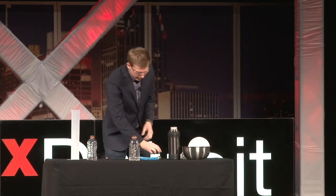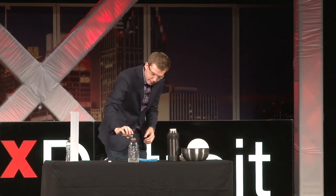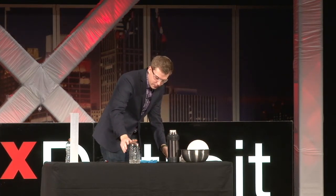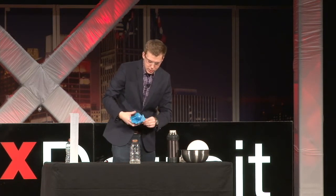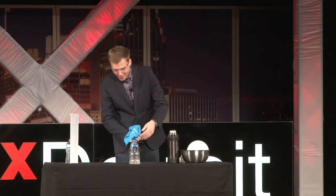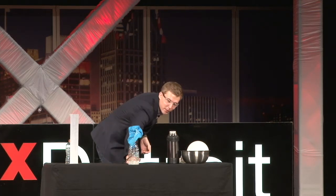I'd like to show you another one of those demonstrations. This is what we call the carbide cannon. We have a Gatorade bottle and I'm going to add a little bit of calcium carbide. Much like the first one, we're starting to get some bubbles forming in the bottom of the container — there's a little hole in the side. We're creating a chemical reaction. We'll put in a little spark igniter. The acetylene being created is mixing with oxygen, and we should get a nice little explosion. [Explosion occurs.]